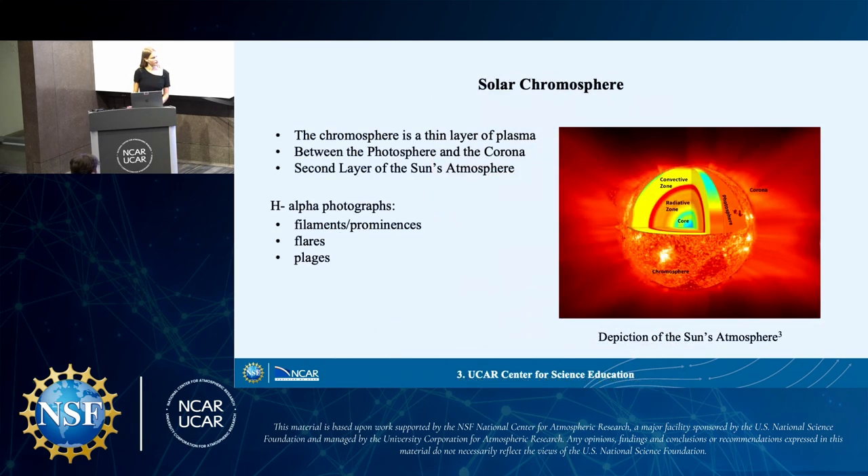With the H-alpha filter, we are capturing the sun's chromosphere. This is a thin layer of plasma between the photosphere and the corona — it's the second layer of the sun's atmosphere and a kind of transition area. With H-alpha, we can clearly see filaments, prominences, flares, and also plages, which are kind of white areas.